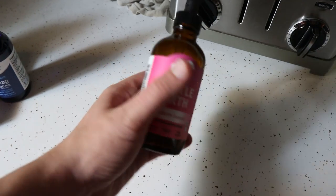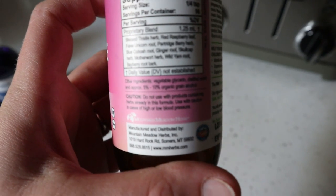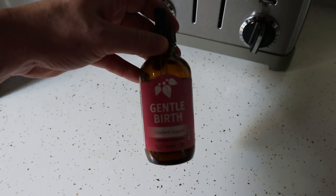The next thing is a tincture called Gentle Birth. It has a lot of different herbs that can help get your uterus and body ready for labor. It's available on Amazon and multiple sites. I'll link everything in the description below if you're interested. Just a note — those are affiliate links, so when you buy through my links I do earn a small commission.